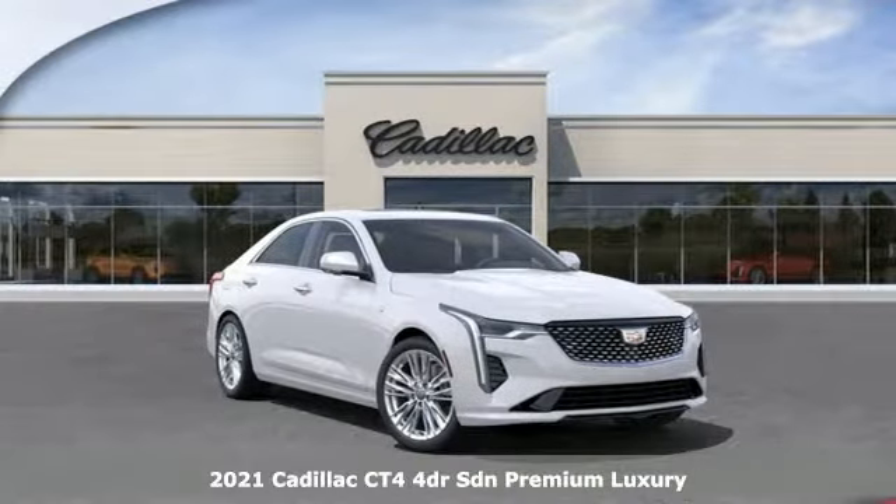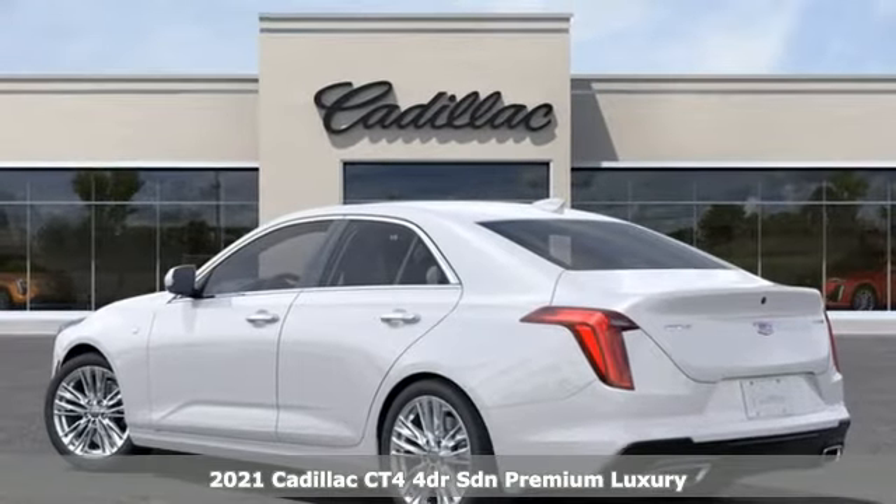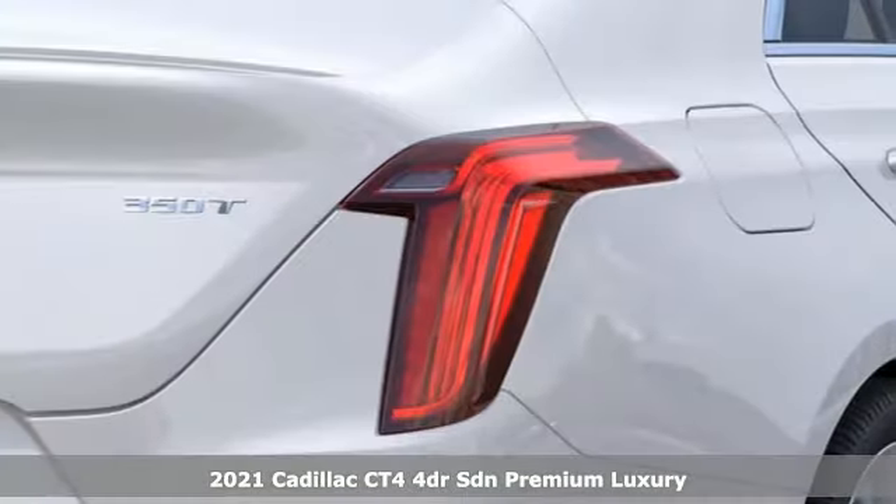Here's a new 2021 Cadillac CT4, styled for luxury, engineered for performance on every straightaway and every curve.